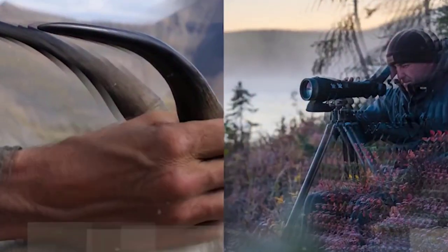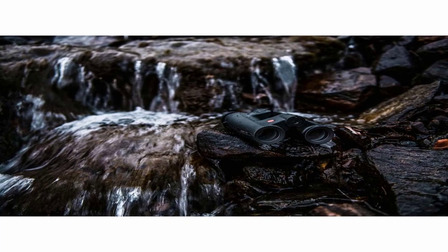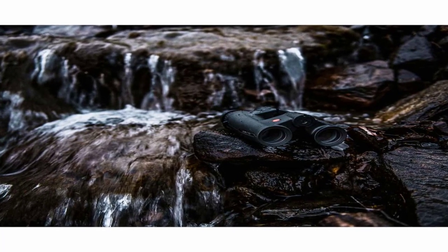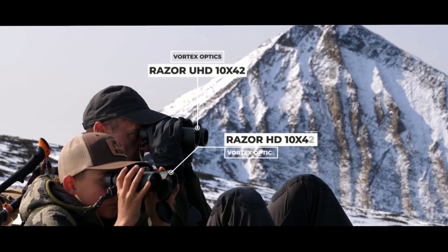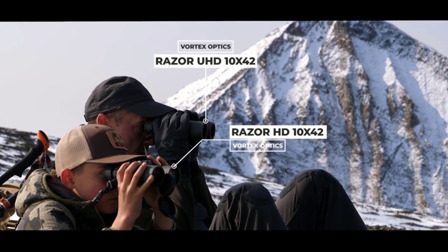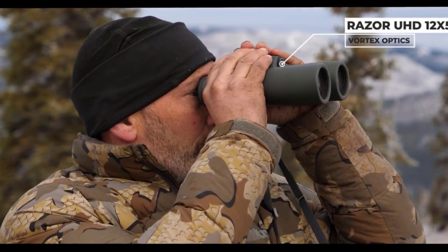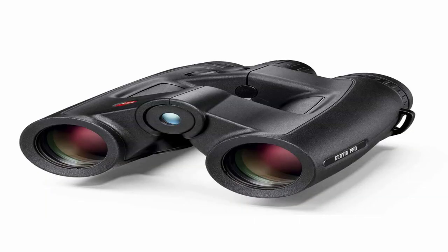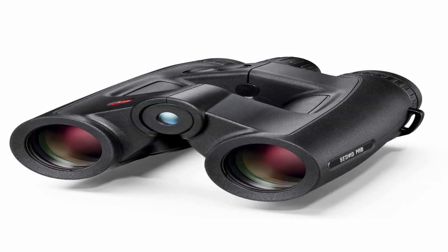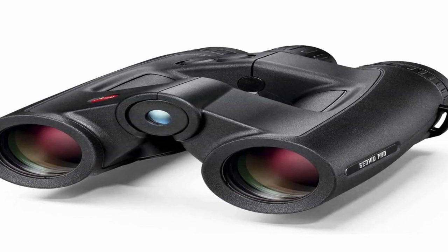One of the standout features of the GeoVid Pro is its integrated rangefinder. This advanced technology enables users to measure distances accurately with the push of a button. The rangefinder uses an eye-safe laser to calculate distances from 10 to 1,300 yards, providing precise measurements that can be crucial for activities such as hunting or golfing. The distance readings are displayed in the binocular's field of view, making it convenient and easy to use. The GeoVid Pro also offers a high-quality internal compass, which can be useful for navigation purposes, providing orientation information and allowing users to determine directions and bearings while in the field.